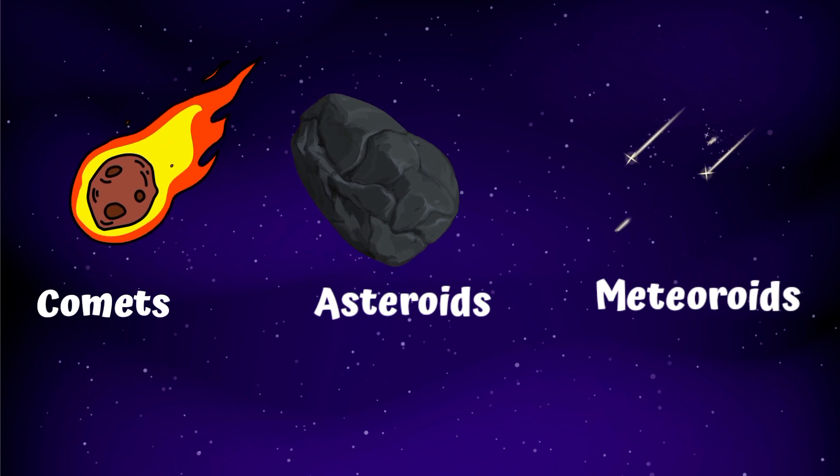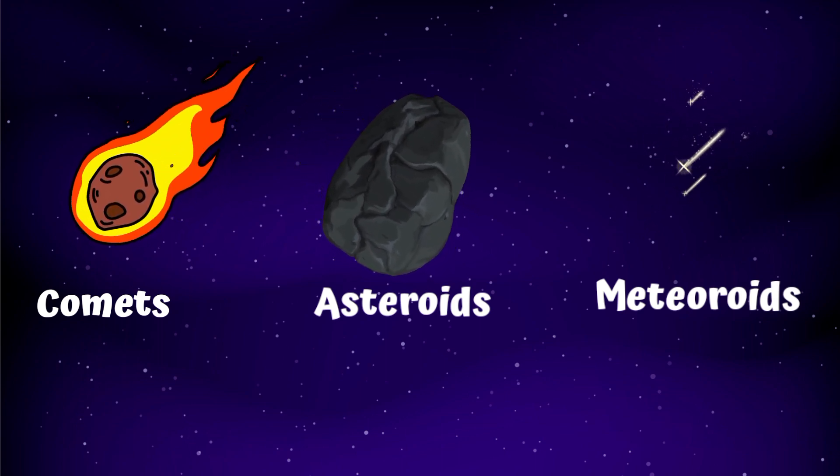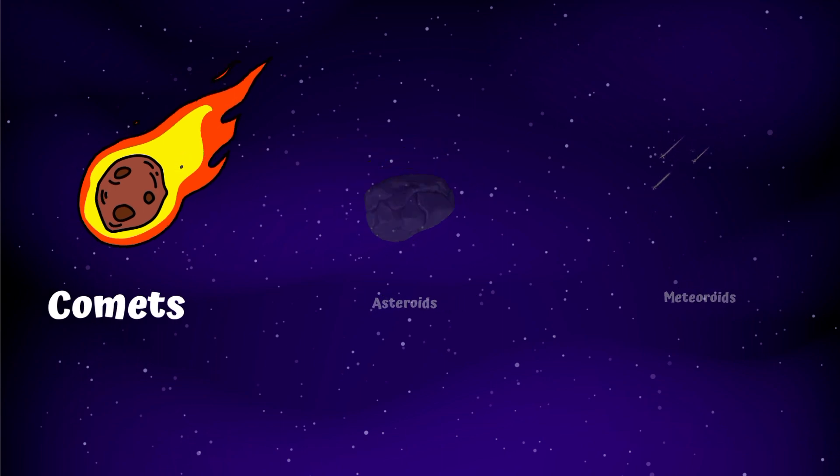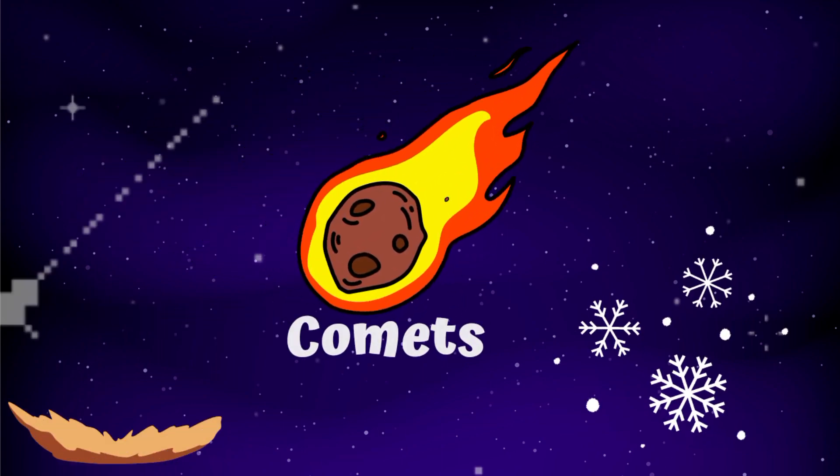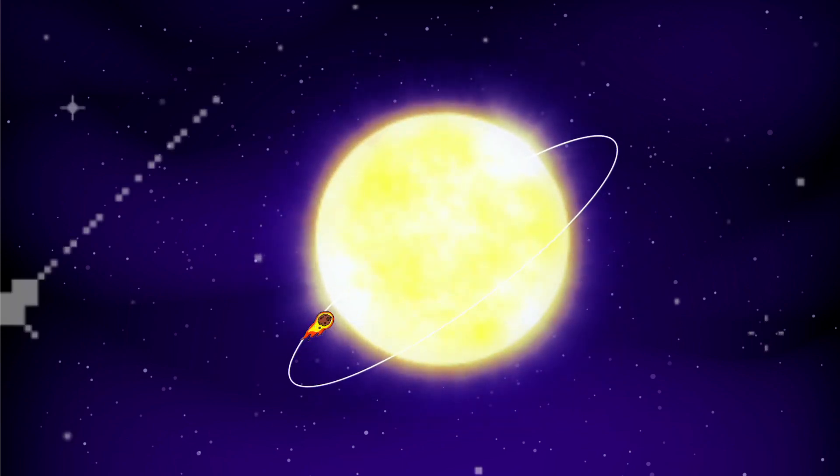The other objects in space are comets, asteroids, and meteoroids. What is a comet? A comet is a small chunk of dust and ice that orbits or travels around the sun. It is sometimes described as a dirty snowball.